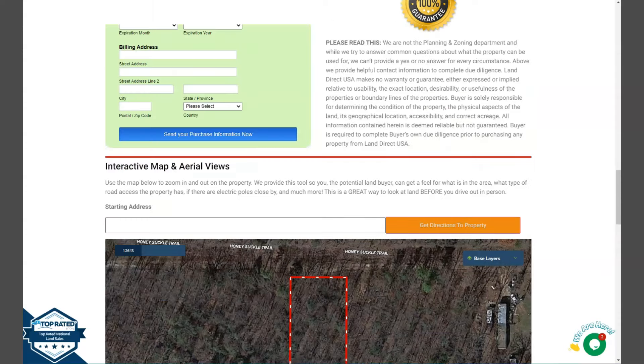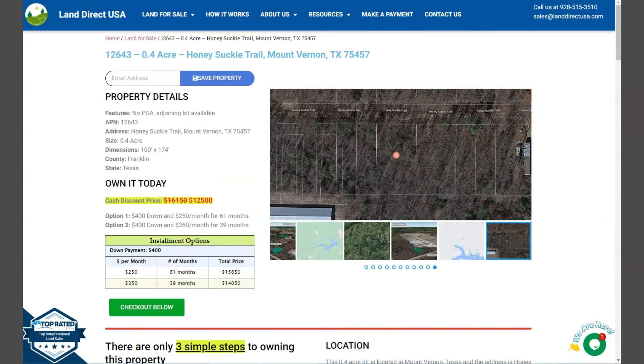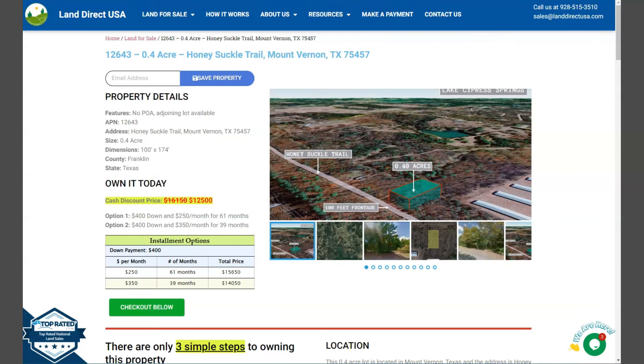If you're interested in this lot, it's available at landdirectusa.com with a cash discount price of only $12,500. We offer seller financing with no credit check required — just fill out the buyer's application form and put in a down payment of only $400 to reserve the lot. If you have any questions, don't hesitate to call us at 928-515-3510.